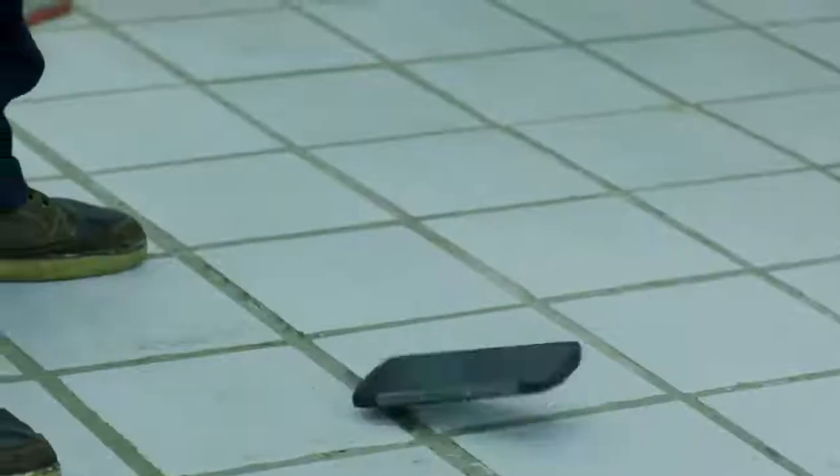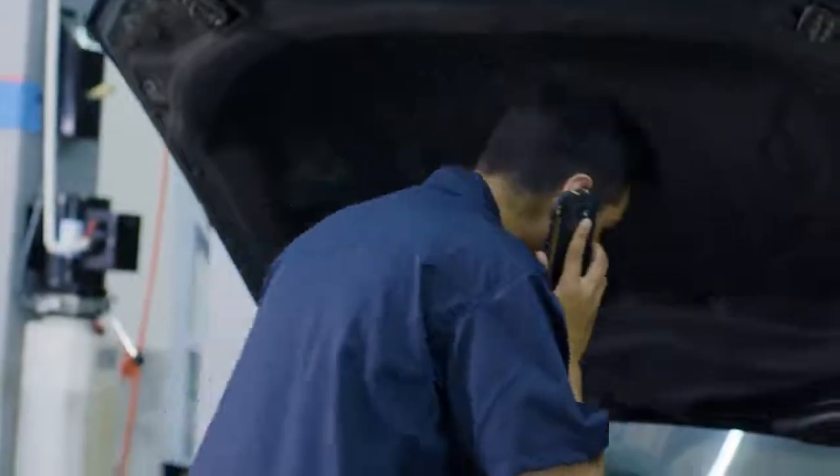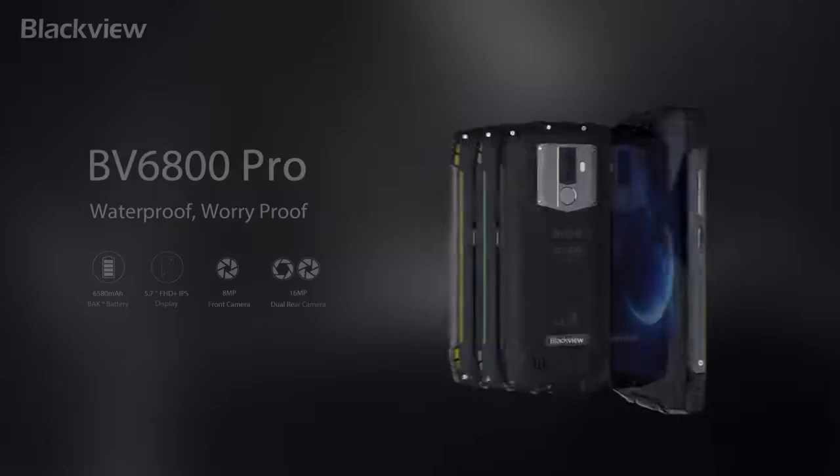BV6800 Pro is one tough piece of kit — a go-anywhere, survive-anything, 4G long-lasting smartphone.